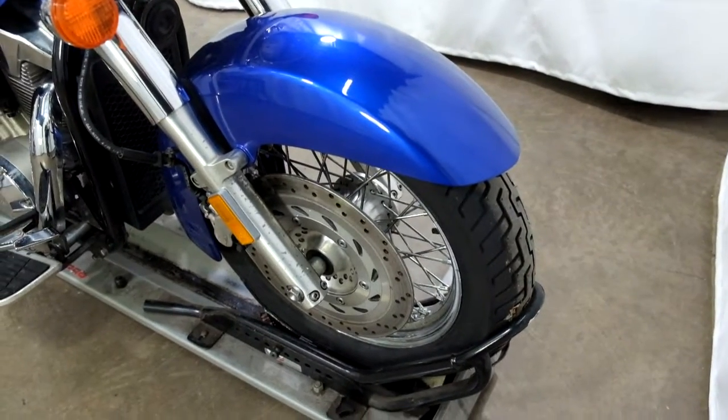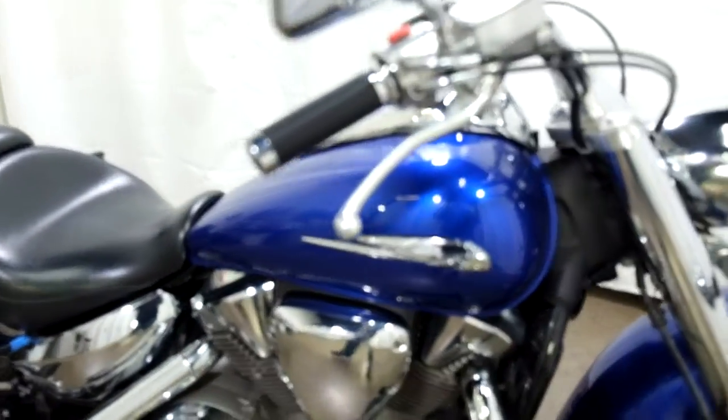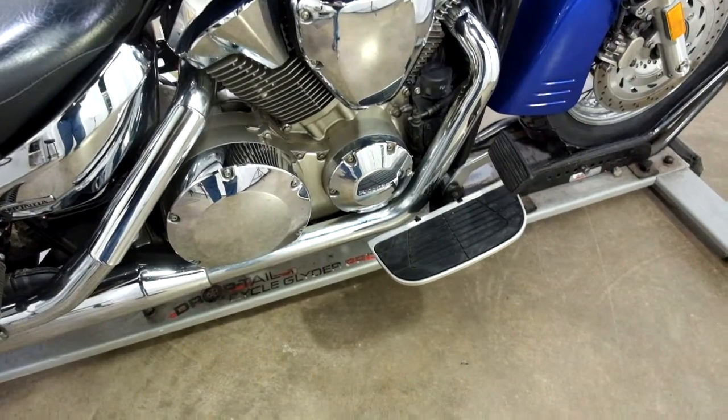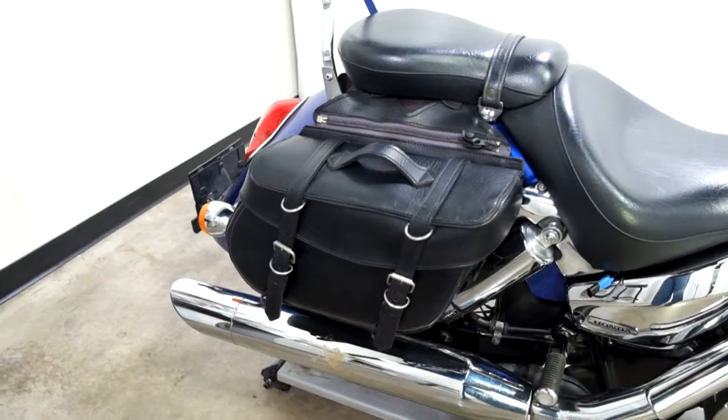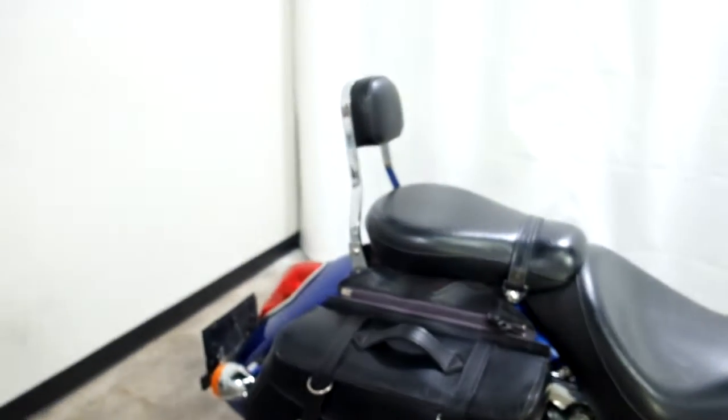Front tire looks to be in pretty good shape. Looks like there's plenty of life left in that. It comes with factory floor footboards for the driver. They've put removable leather side saddlebags and a passenger backrest on it.